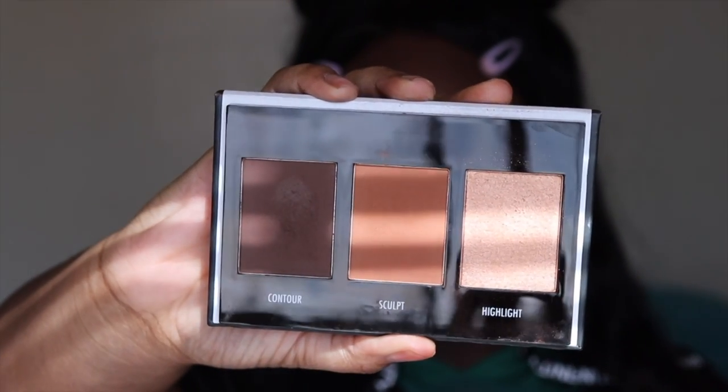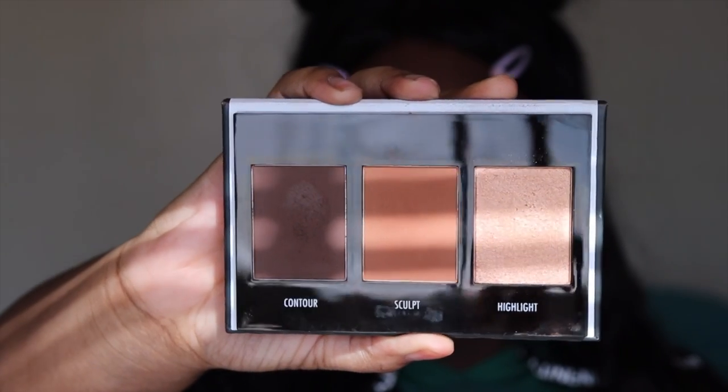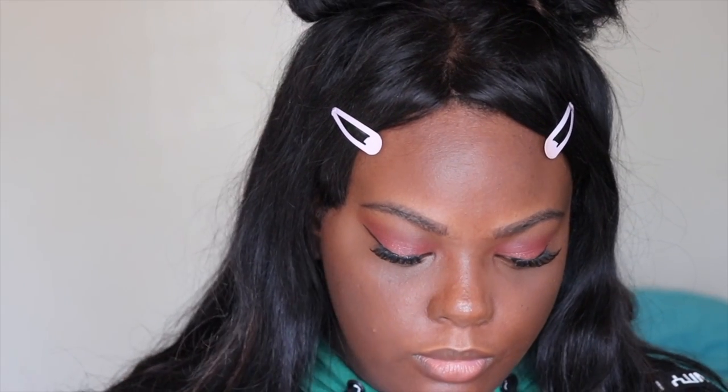To give my face a little more dimension, I'm taking the Black Radiance Contour Palette. I'm taking a little bit of the contour shade — more of the sculpt shade — and blending that around my forehead, my cheekbones, and my jawline.